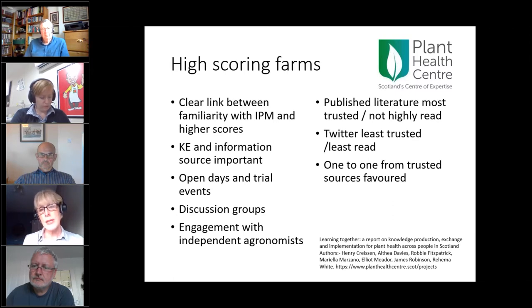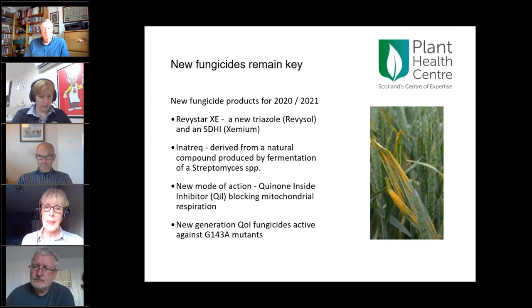A Plant Health Centre project looking at where people get plant health information found that published literature is highly trusted but not widely read, while Twitter was neither well trusted nor widely read. The key feature was one-to-one contact from trusted sources who extract salient points from a myriad of information — reinforcing Henry's findings. Looking forward, new fungicides remain very important. This year we had the new triazole revisolazole, and next year we're excited about Inatrek — a genuinely new active that will allow mixing and alternating beyond our current limited palette.